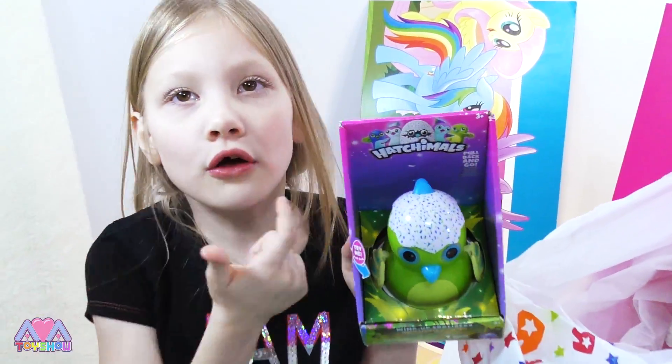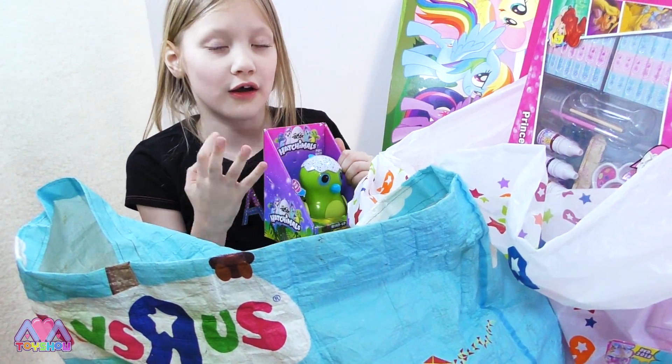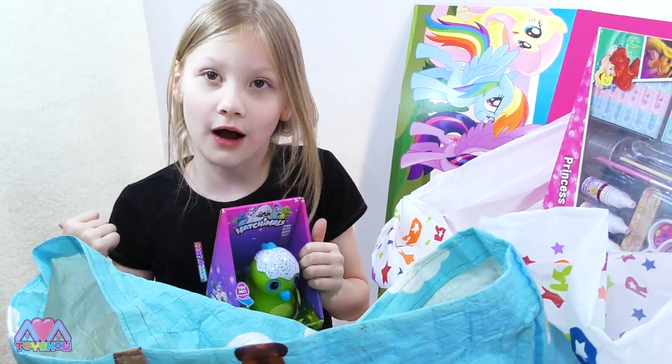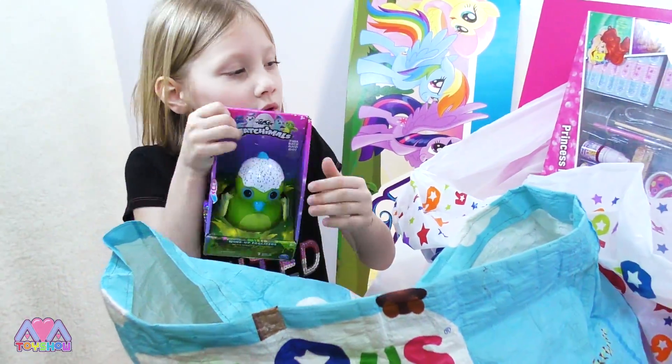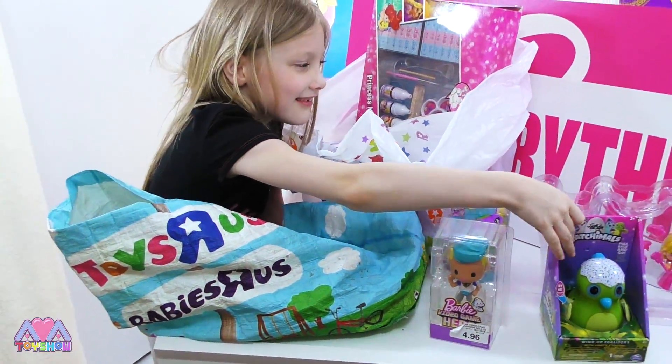And we also got a gold Hatchimals video — go check that out. That's got like 100 views and 100 subscribers — go check it out and subscribe and comment down below what your favourite video is. Oh my gosh, we've got so many toys already!